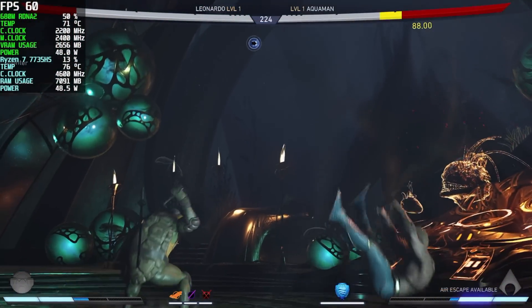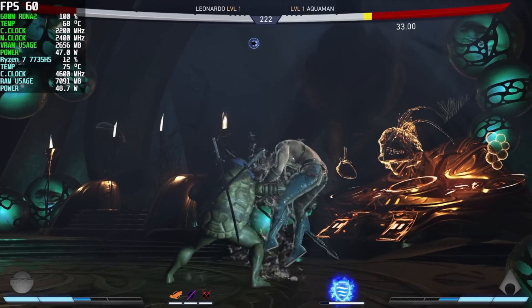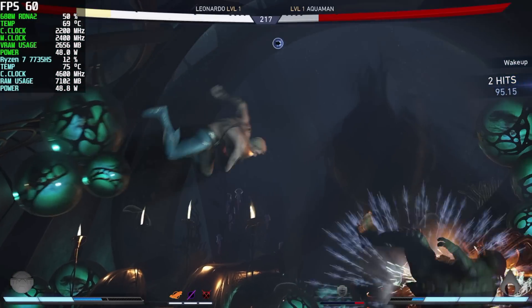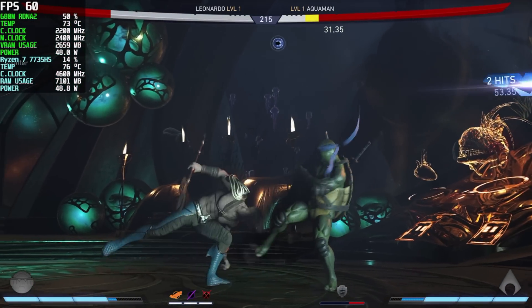Injustice 2 is another one I like to throw in to have a fighting game in the mix. At 1080p medium settings, these APUs handle this game really well — even the 5000 series at 900p medium did pretty well.